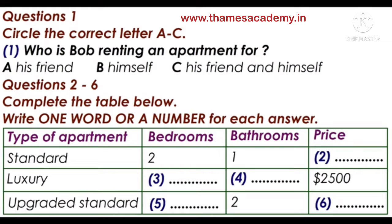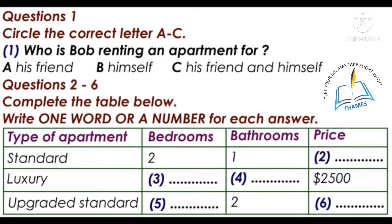'I'm thinking of something for my best friend and I. The apartment doesn't have to be too big, just something comfortable for the two of us. I'm looking for a kitchen, two bedrooms and a bathroom, just something simple.' 'OK, let me show you what we have to offer. We divide our apartments into three categories: standard apartments, upgraded standard apartments, and luxury apartments. Please follow me.'